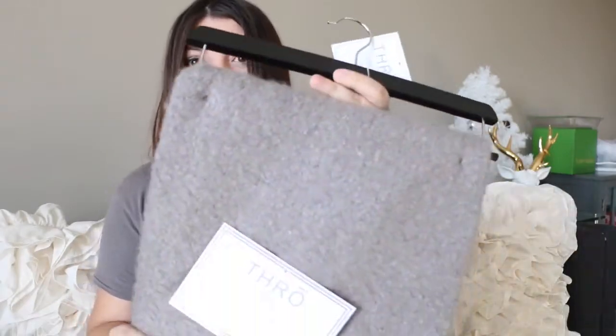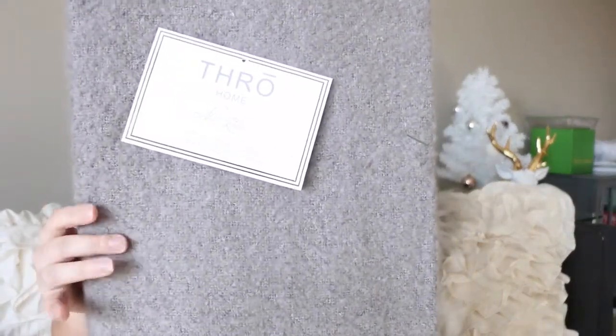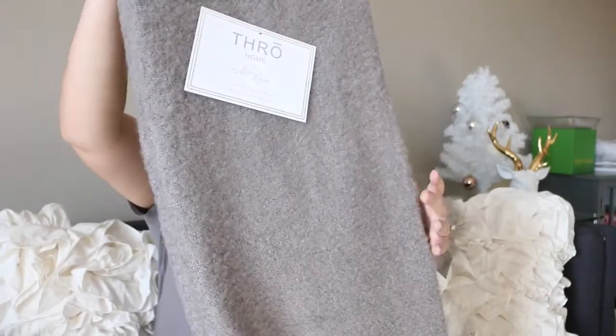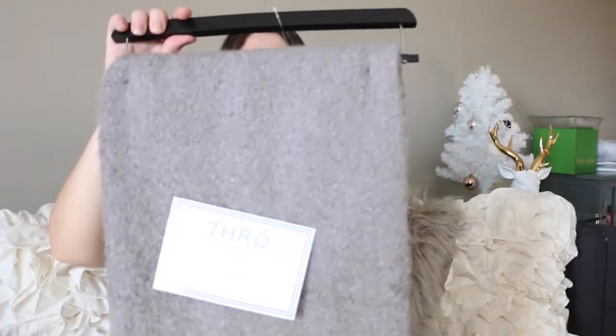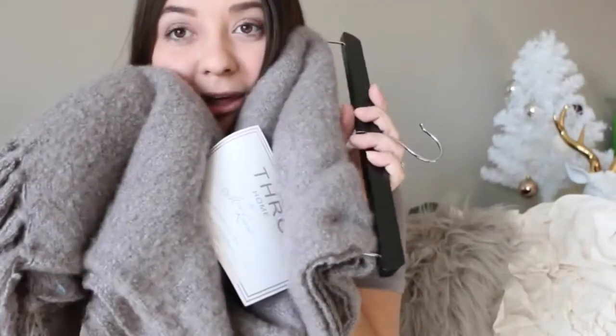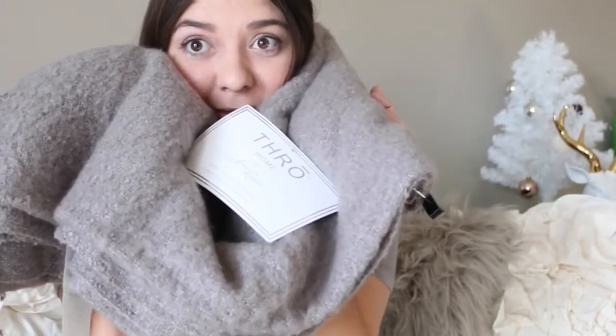The next product I got is this gray fuzzy kind of material — it's a throw blanket. I was in need of a throw blanket to put over my sofa. I love the gray. This one I got for $16.99. I love this — it's comfy and it's getting cold out.